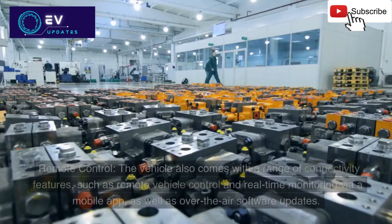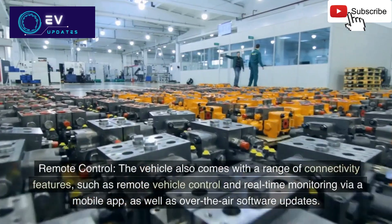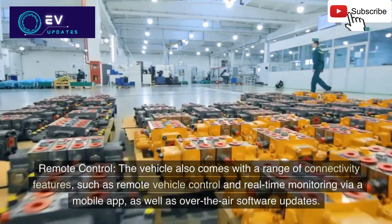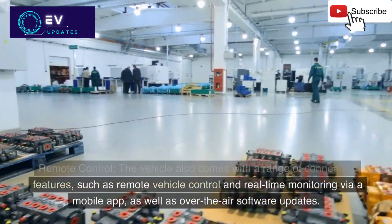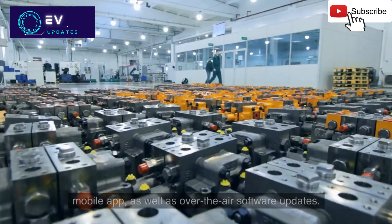6. Remote control: The vehicle also comes with a range of connectivity features, such as remote vehicle control and real-time monitoring via a mobile app, as well as over-the-air software updates.